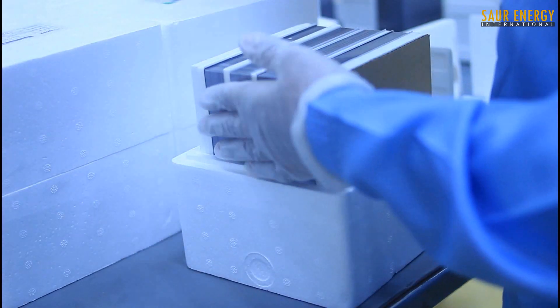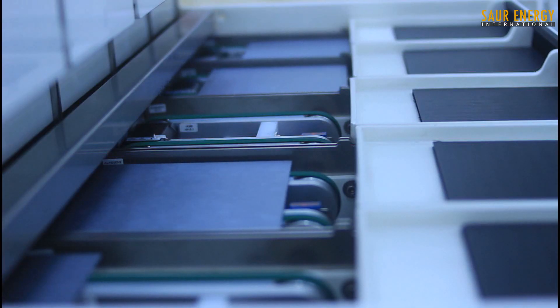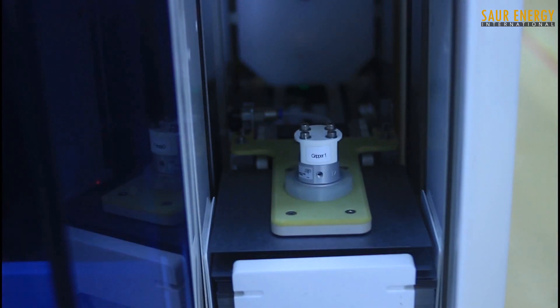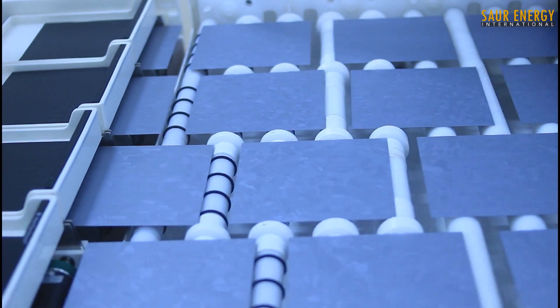Cell production begins with the texturing process. An etching solution forms pyramid-like structures on the surface of the monocrystalline silicon wafer, reducing reflectivity from over 30% to around 11%.